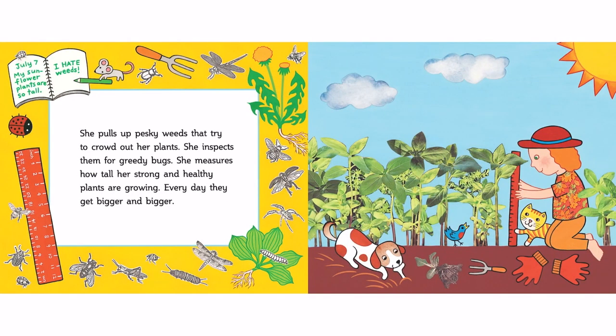She pulls up pesky weeds that try to crowd out her plants. She inspects them for greedy bugs. She measures how tall her strong and healthy plants are growing. Every day, they get bigger and bigger.